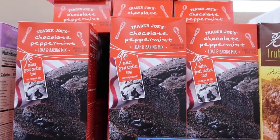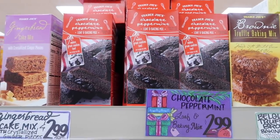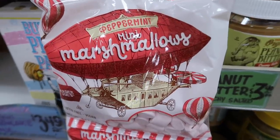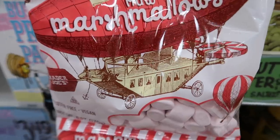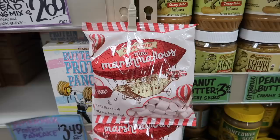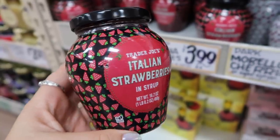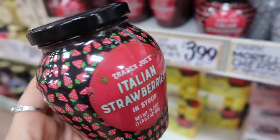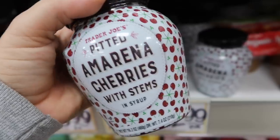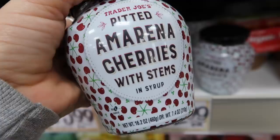The chocolate peppermint loaf — I of course grabbed this. I think I'm probably going to have to go get another box because you can do a loaf or cookies and I must do both. These caught my eye: peppermint mini marshmallows. Can you imagine this on hot chocolate? I somehow ran out without them — what a dum-dum I am. These are newer — they're Italian strawberries, so the idea is you could put them on pancakes or ice cream. They also have it with cherries, and I did want to show you how cute the jars are.